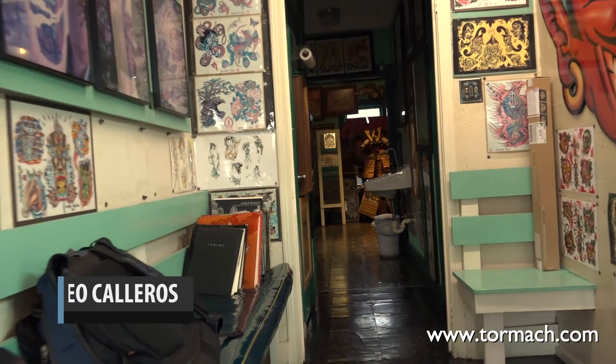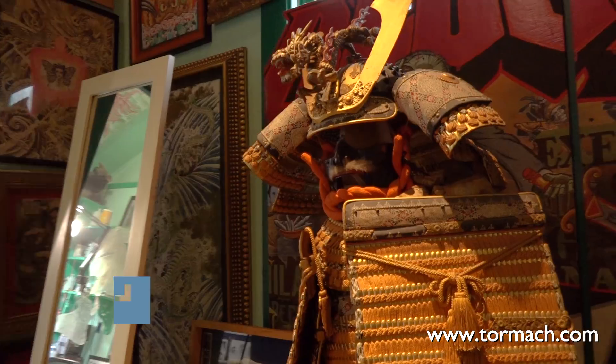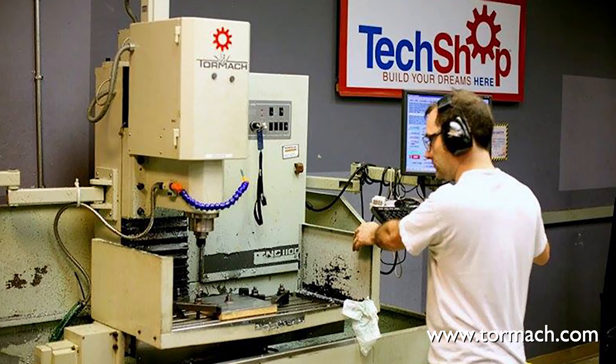I bought my first mill from Harbor Freight and graduated to use a Bridgeport. The time came when I realized that just wasn't going to work anymore and I had to do something different. So I found a TechShop where I learned to use the Tormach. The machine they have there is getting old, very abused — it gets beat up so badly and that thing still runs and it's still accurate. It still does a good job, and that right there is what convinced me to buy a Tormach. So I bought a Tormach.